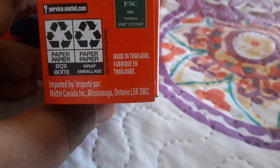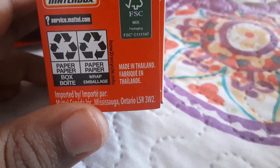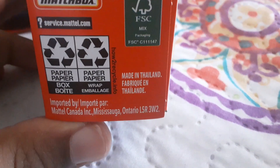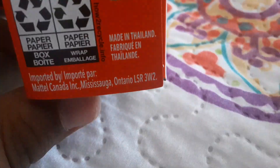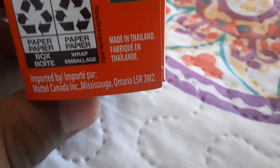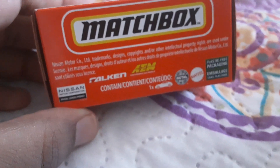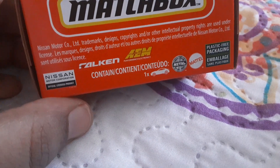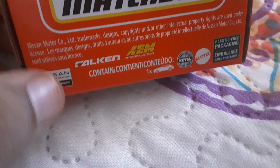I'm going to keep the box. Made in Thailand, imported by Mattel, imported by Mattel Canada Inc. Top of the box — you can pause if you want to read it. Matchbox. And again, let's get straight into the unboxing.